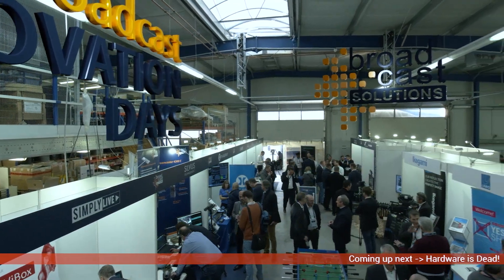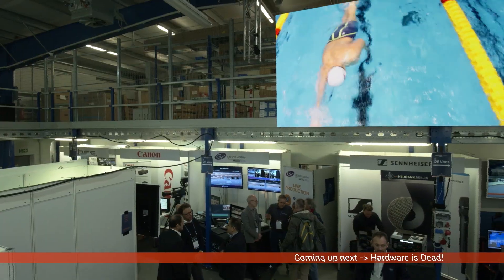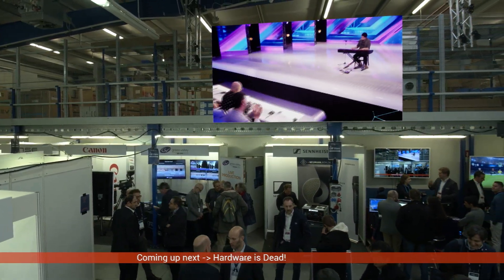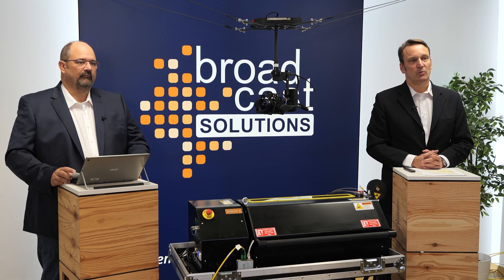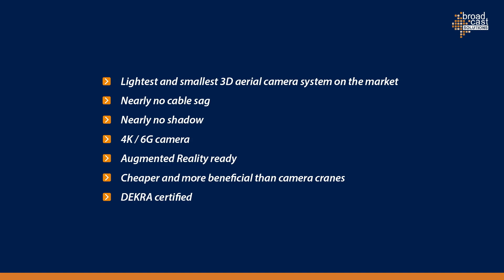Here you can see a few augmented reality graphics we used during our Broadcast Innovation Day last year. Please note, this is not a monitor hanging in our hall — it is a live augmented reality graphic. To resume: why should you decide to purchase a Colibri 50? It is the lightest and smallest 3D aerial camera system on the market. You have nearly no cable sag anymore.